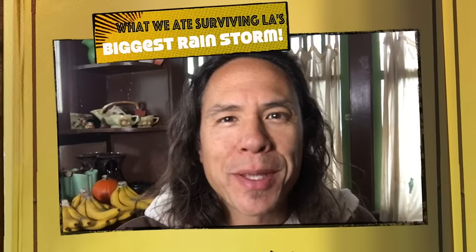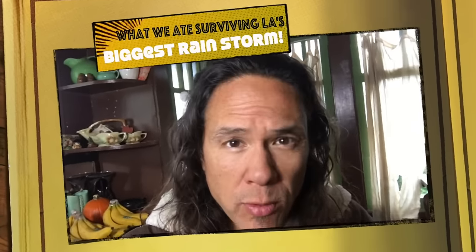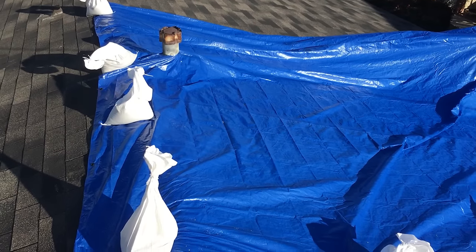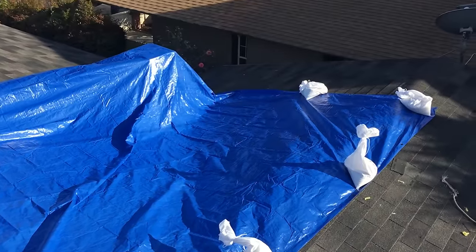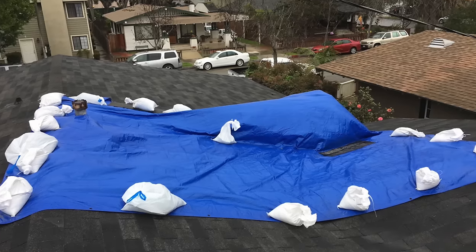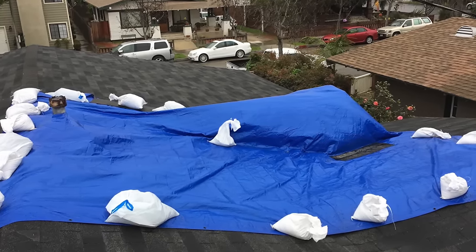Hey guys, this is Ryan of Happy Healthy Vegan. We're getting ready for the biggest storm to hit Los Angeles in the last 10 to 20 years. We've had a leaky roof and we just can't find anyone to fix it — they've been so busy fixing everyone else's roof. So I went up and put this tarp up. I've been putting it up for the past couple days, just went up this morning. Here are some photos. Trying to really get it tight because there are super strong winds blowing it all around.